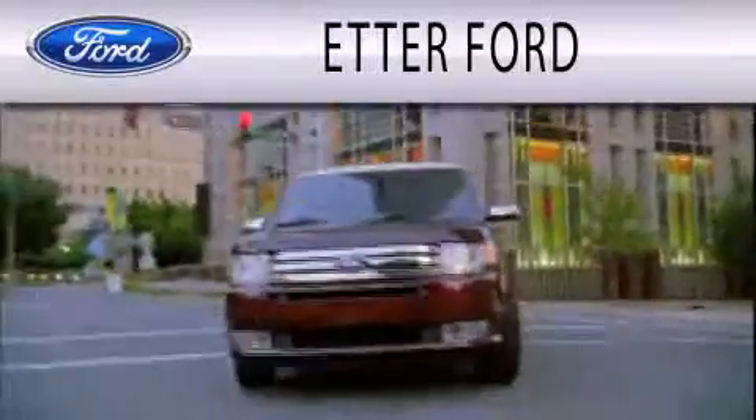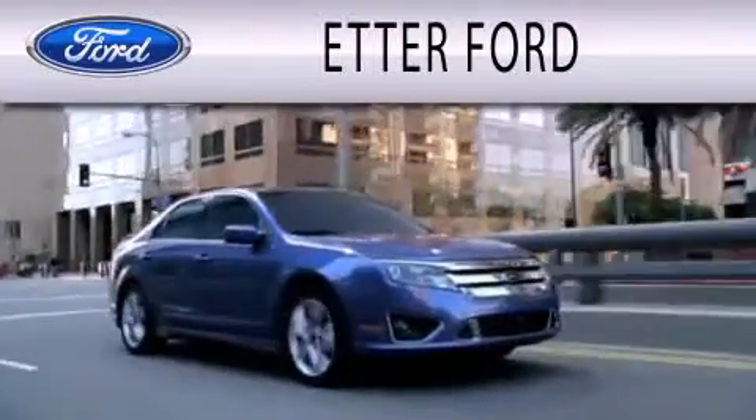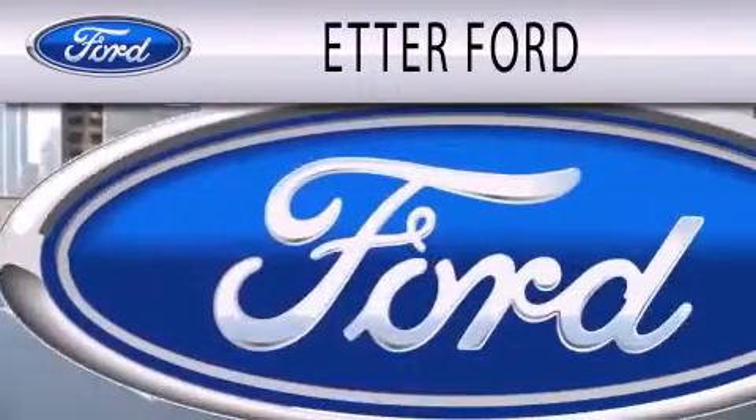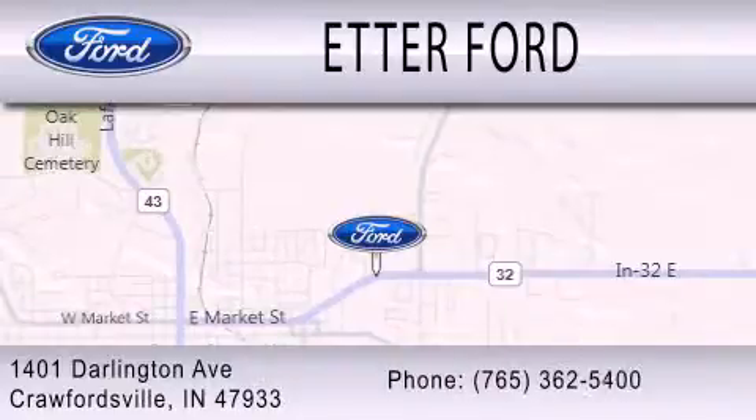Head Air Forward is dedicated to doing everything possible to ensure that the experience you have selecting your next vehicle is as pleasant as possible. We are located at 1401 Darlington Avenue in Crawfordsville.